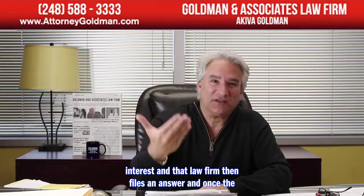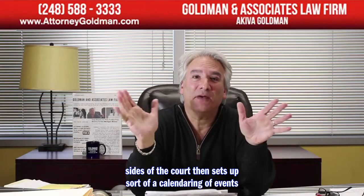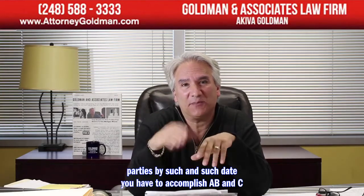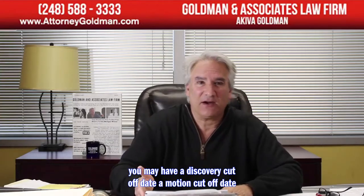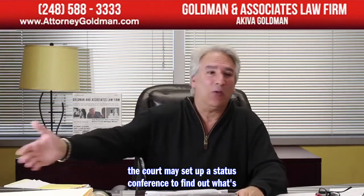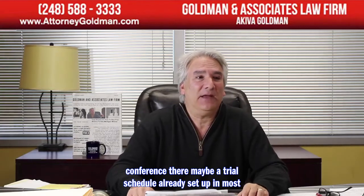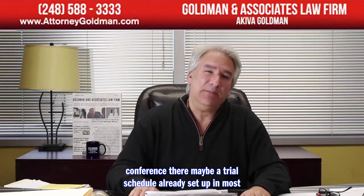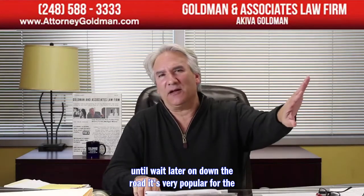That law firm files an answer. Once the court has the summons, complaint, and answer from both sides, the court sets up a calendaring of events through a scheduling order, telling the parties what they must accomplish by certain dates — a discovery cutoff date, a motion cutoff date. The court may set up a status conference, a settlement conference, and potentially a trial schedule, though in most cases the court won't discuss a trial date until later on.